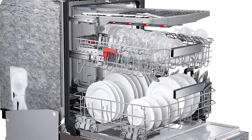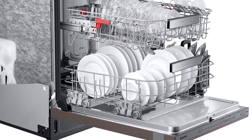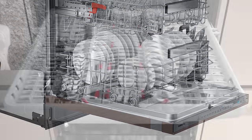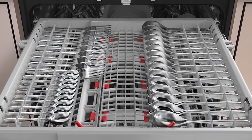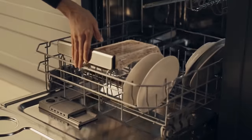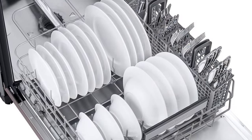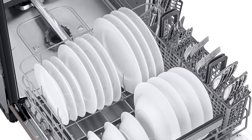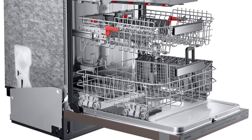The DW80R9950UT has minimal re-deposit and near-perfect dish drying. Its third rack is deep enough to hold ladles and whisks in addition to all of your silverware, and adjustable tines make awkwardly shaped dishes a breeze. However, the rack did wobble while sliding on its rails, and the cutlery basket was hard to remove.